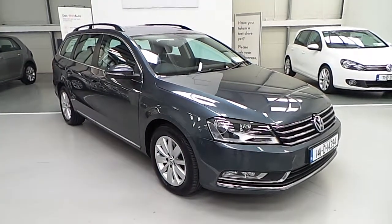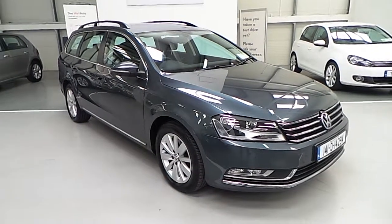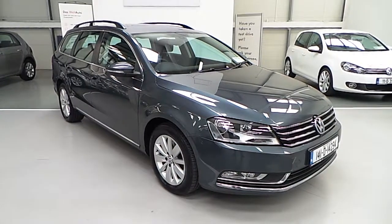Welcome to Carmen Volkswagen. Today I'm going to show you the latest addition to our stock, this 2014 Volkswagen Passat Estate Comfortline 1.6 TDI.